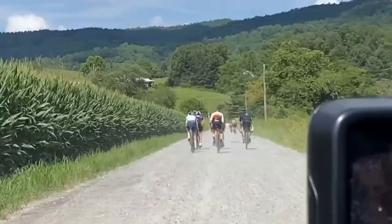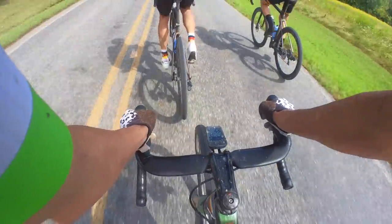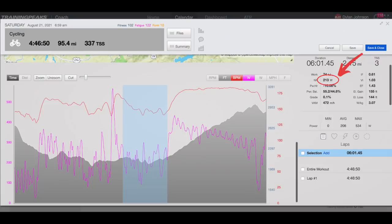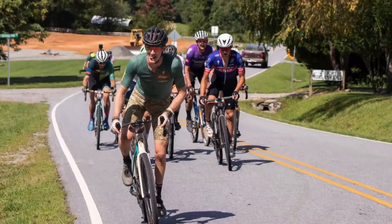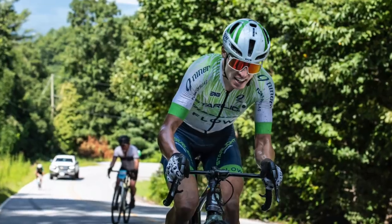We got back onto the pavement after the final gravel descent, and Brennan launched an attack but wasn't able to shake anyone. After this, we refocused our efforts on the final climb of the day. There was a bit of a lull in pace before this climb, with a normalized power of just 213 watts for the six minutes leading into it. In hindsight, this was a mistake — we really should have kept the pressure on. The result of us slowing in pace was that Ian caught us right at the bottom of the final climb, and then went on to obliterate the remaining front group. I found myself in fifth place trying to maintain a steady pace.